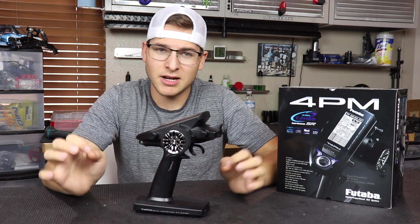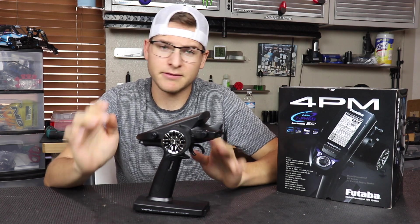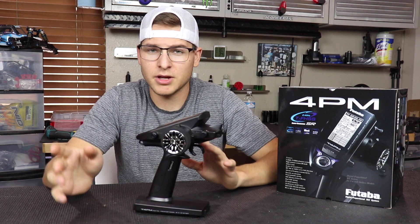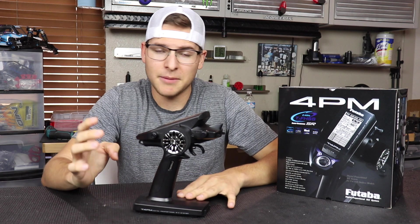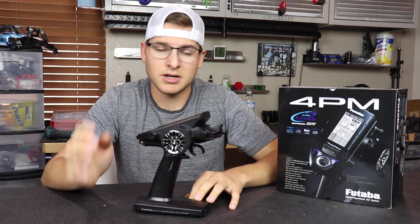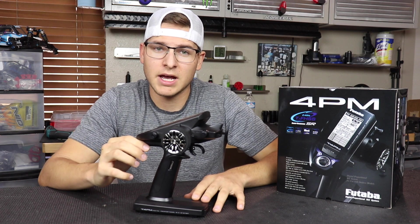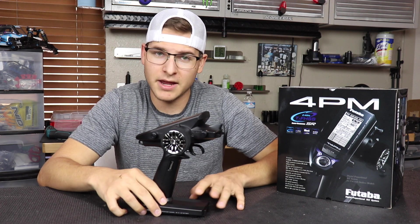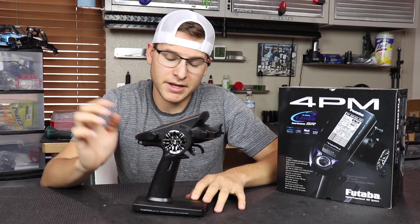Before I go into further detail, I really want to explain that this is not a sales pitch. I do not want you to feel that I'm only talking about one particular brand, because I've run them all. I've had great success with other ones on the market — people run Sanwa, KO Pro, whatever it may be. The other radios are also very good and pretty comparable. One thing I will say is the customer service and on-hand support here in America — Futaba being based in the US — is super awesome.